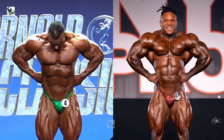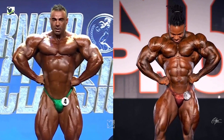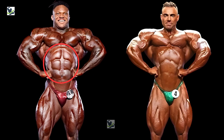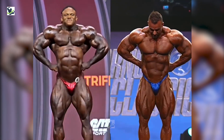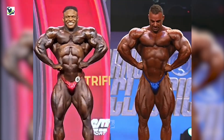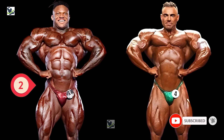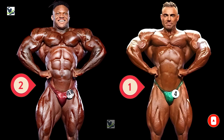In the front lat spread pose, Tonio Burton exhibits exceptional muscle density and conditioning, particularly in his legs and abs, earning him praise from judges and fans alike. His defined quads and tight waistline give him a competitive edge in this pose. Rafael Brandão's commanding presence and perfectly balanced proportions capture attention, showcasing his well-developed chest and quads. In this pose, Tonio is dominating over Rafael by two points, while Rafael gets one point.